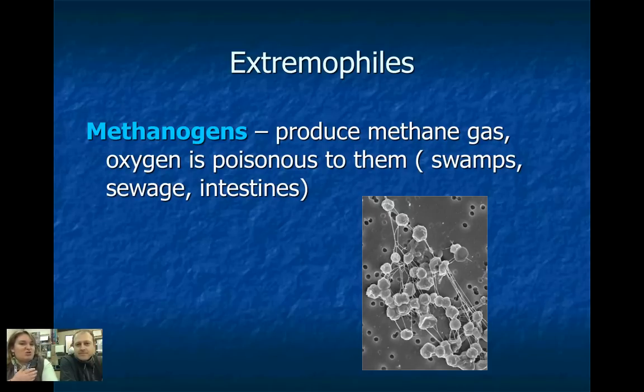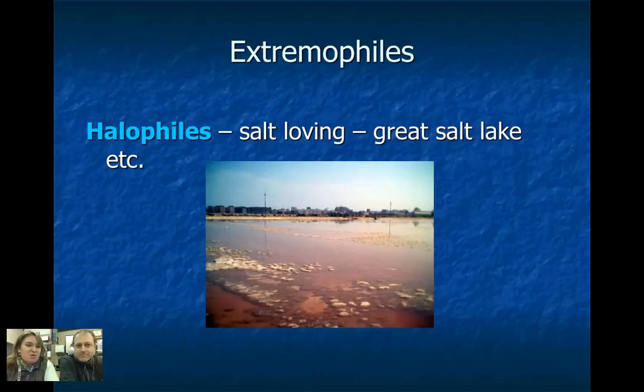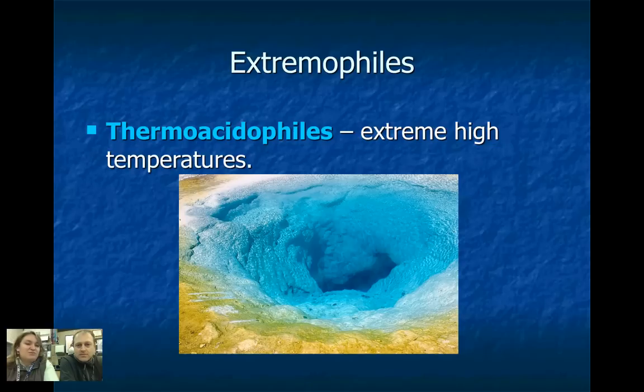Tell me about some extremophiles — what makes them extreme? Just the extreme environments that they live in. The previous clip showed a seafloor vent: there's no sunlight, but it is extremely hot, and they do not need oxygen. You can even survive in space. So that's methanogens — that's one of the types. We also have halophiles, which we see in the Great Salt Lake; they need salt for survival. And then thermoacidophiles, which I've seen personally in Yellowstone — they have wonderful colors, but don't venture into that hot pool because it's really, really hot water.